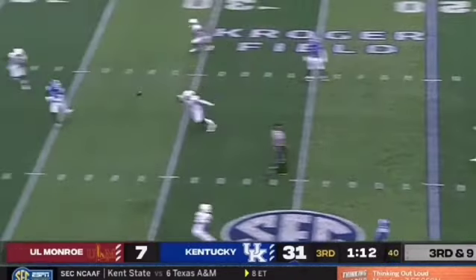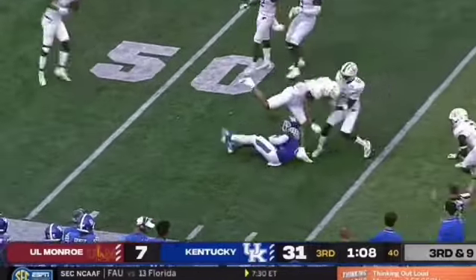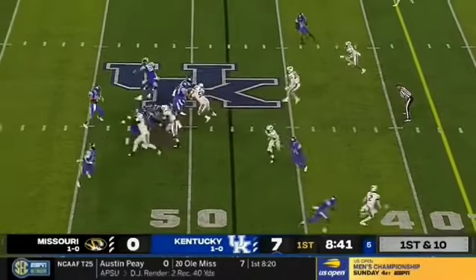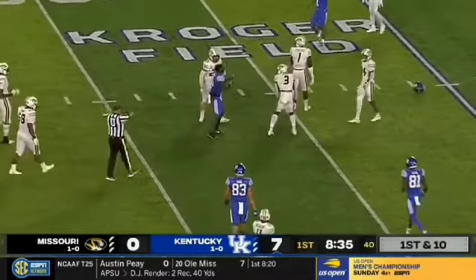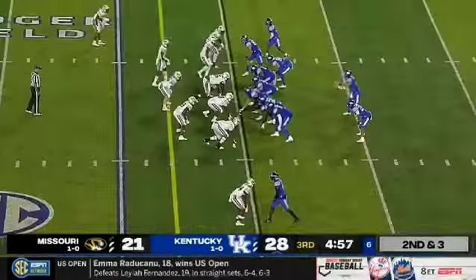Welcome to week one, ladies and gentlemen. Third and nine, strike to Ali, up to the 46-yard line in opposing territory. Levis stands tall, nice ball to Ali inside the 30, and Josh has a first down down near the 28 where his helmet comes off after a 20-yard completion.